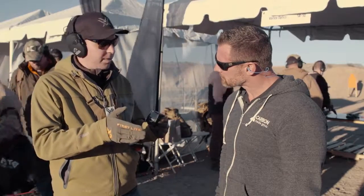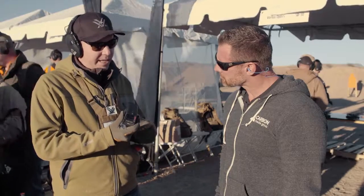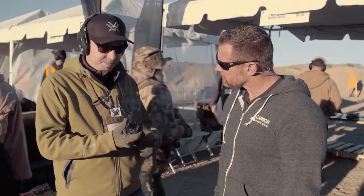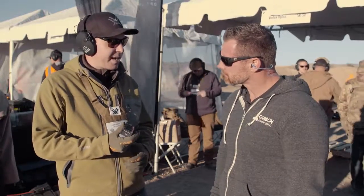Looking at the optic from this side, essentially zero forward signature as well. So optically, they're extremely high performing optics. What's something like this? This is going to retail for right about $499.